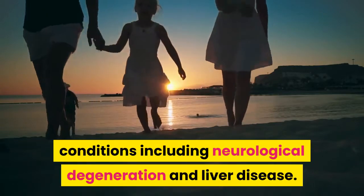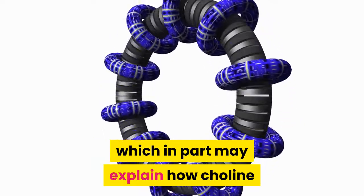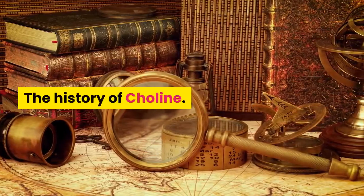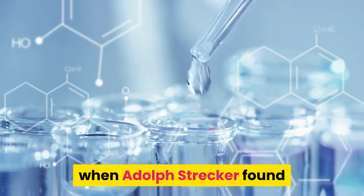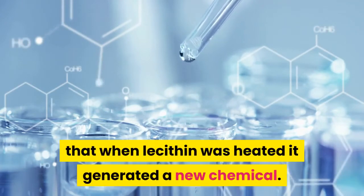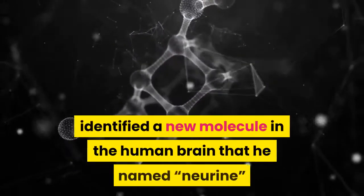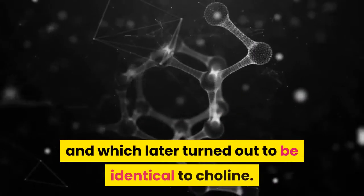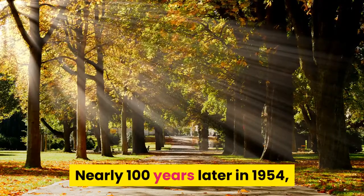Choline's functions in the body overlap those of B vitamins, which may explain why choline was originally called vitamin B4. The earliest recorded information about choline occurred in 1862 when Adolf Strecker found that heating lecithin generated a new chemical, which he named choline. Three years later, Oscar Liebreich identified a new molecule in the human brain he named neurene, which later turned out to be identical to choline.